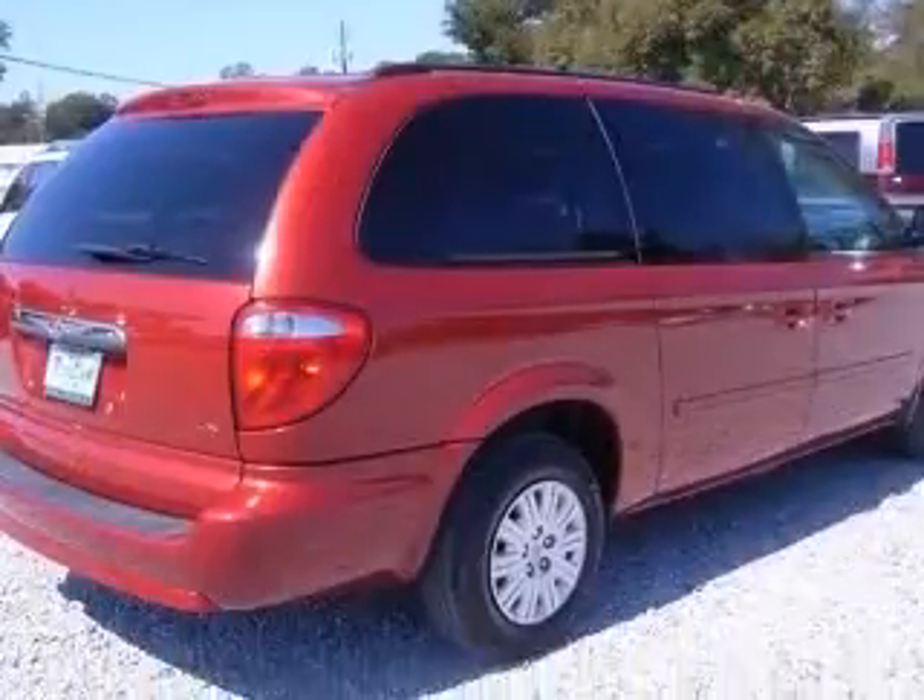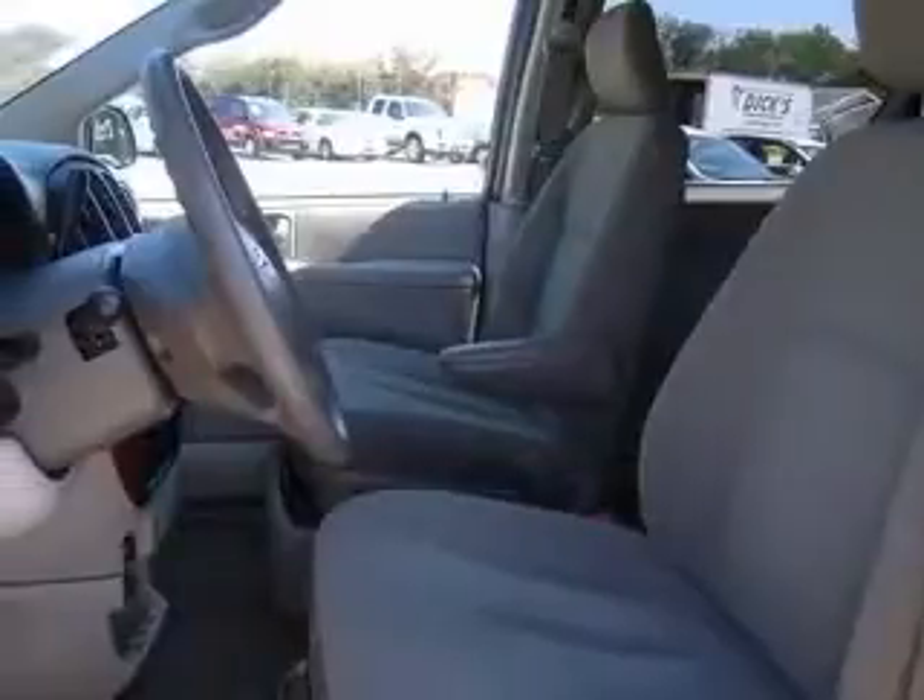This vehicle has an Inferno Red Crystal Pearl Coat exterior and includes the following options: 4-wheel ABS brakes, air conditioning, CD player, chrome grille, clock, and in-radio.